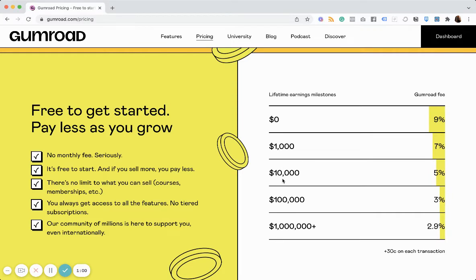There's a scale. Once you get to $10,000 in earnings, the fee goes to 5% — so you're talking about $500. And at $100,000, you take a 3% fee, so that's $3,000.